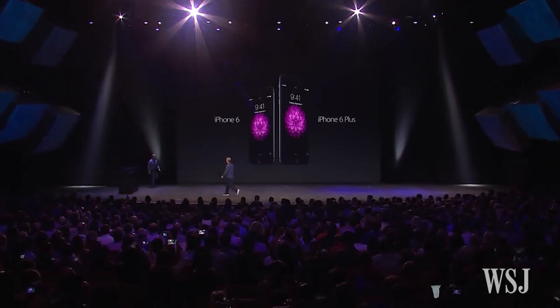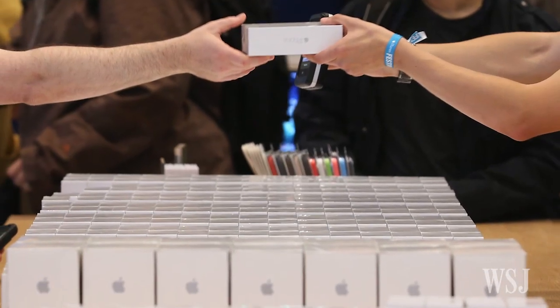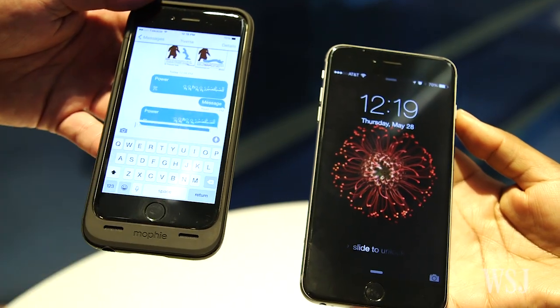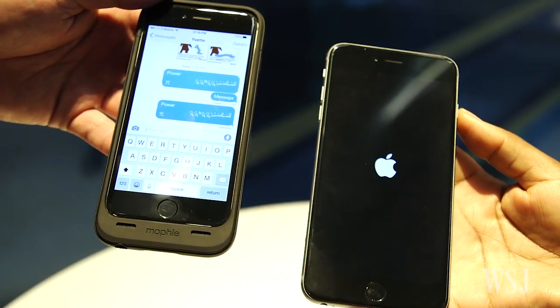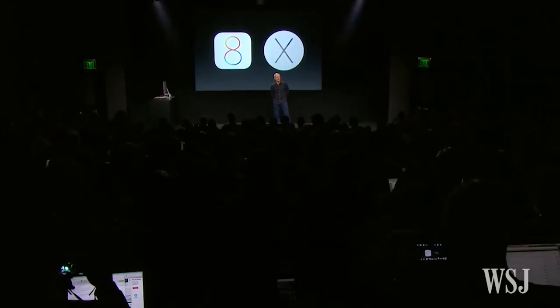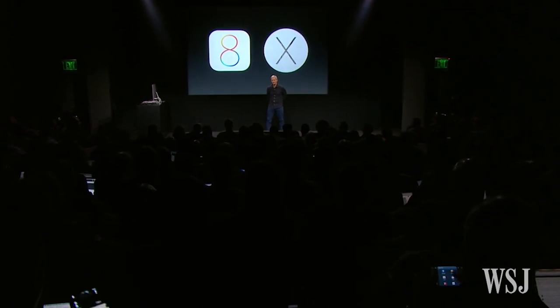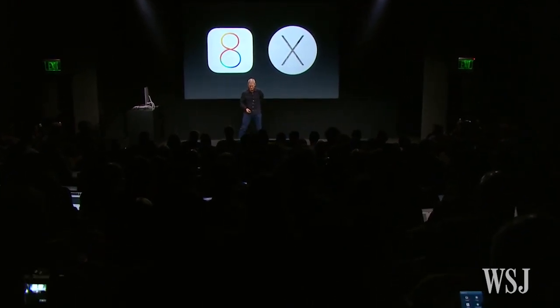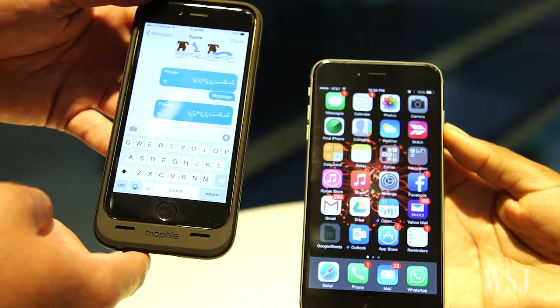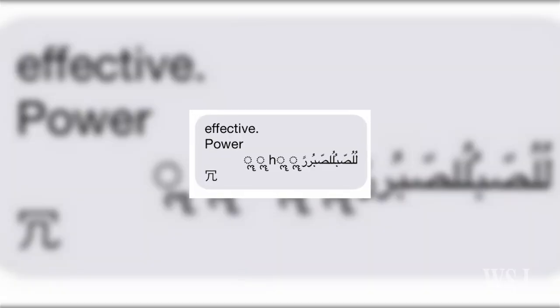Apple smartphone users, beware! A bug in the tech giant's iOS messaging system can allow anyone to crash your iPhone with a text. The bug was discovered by iPhone users on Reddit. Phones running the latest iOS 8.3 and older versions of the mobile operating system will be locked out of the Messages app and reboot when a user receives a specific string of text in a message.